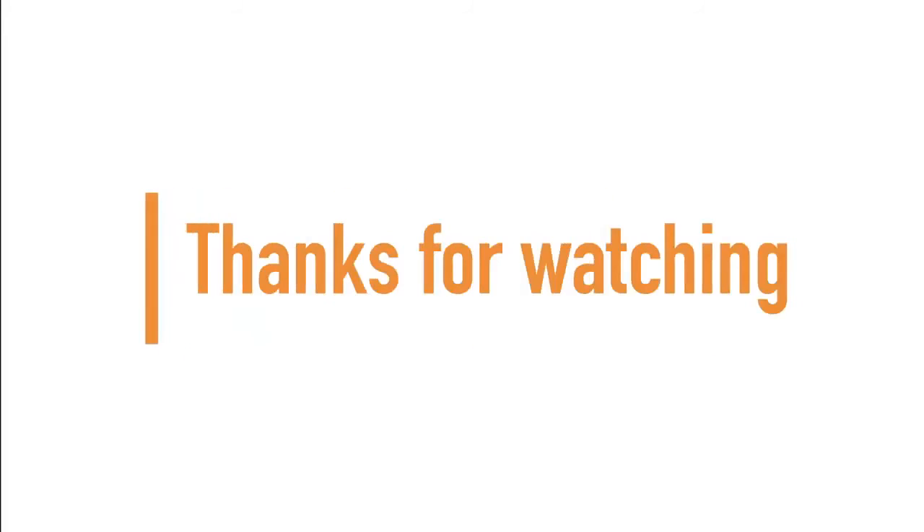If you made it to the end of the video, guys and girls, thanks for watching and don't forget to subscribe for more. See you next time. Bye.